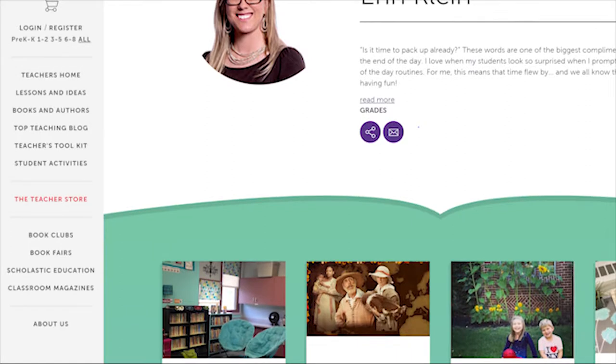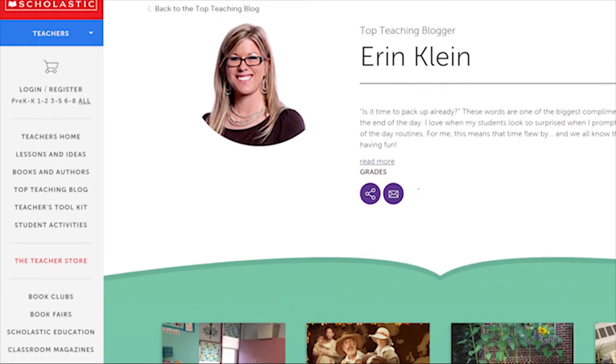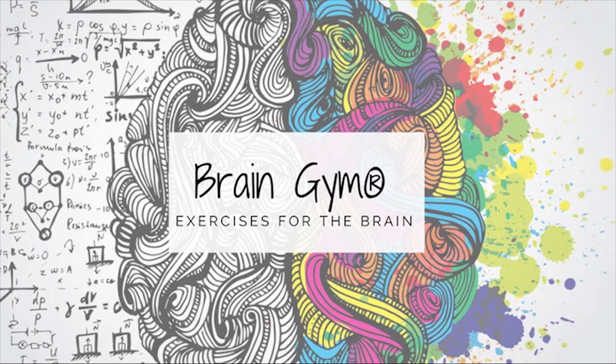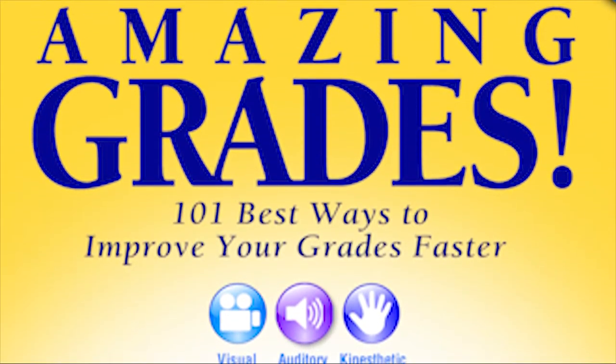Erin is an award-winning elementary teacher, keynote speaker, author, and a member of Scholastic's top teaching team. Erin is certified in brain gym and serves as the design consultant with Carson DeLosa. She was a featured speaker on Future Ready Schools at the National Digital Learning Day in Washington DC. Erin has recently published a book called Amazing Grades in collaboration with experts from 13 different countries.